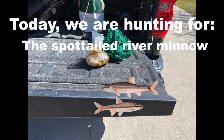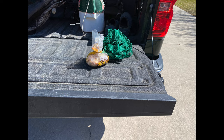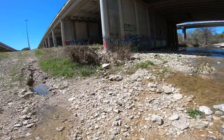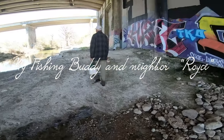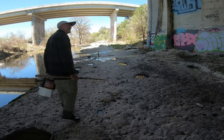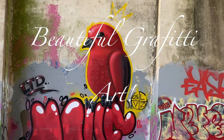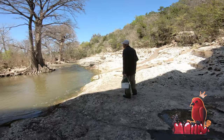We arrive at the creek under the highway and unload our gear, then wait across the creek. You'll need shoes that can grip rocks without slipping — the water's current can push your feet out from under you, so take great care when crossing these creeks. This is my buddy and neighbor Royce. There is a lot of graffiti under these bridges; some of it is beautiful.